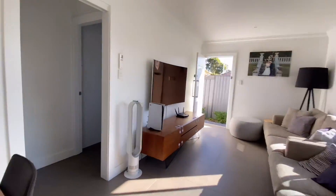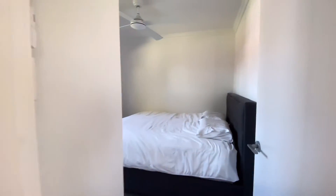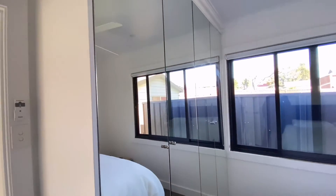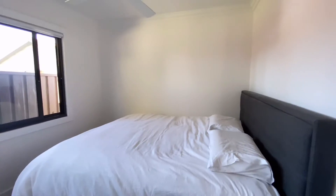Let me take you to the bedrooms. This bedroom has a huge built-in wardrobe and easily fits a king bed.